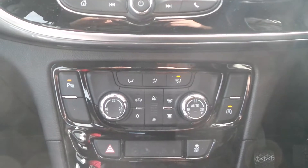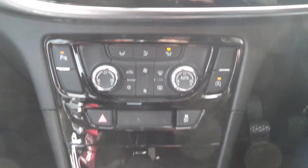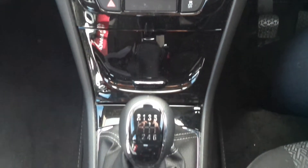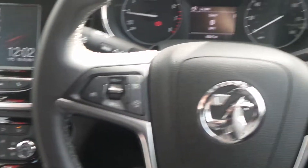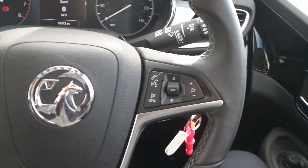There's dual zone climate control, automatic start stop, traction control, and a 6 speed manual gearbox. On the leather steering wheel are the cruise control and speed limiter settings, and also controls for the audio system.